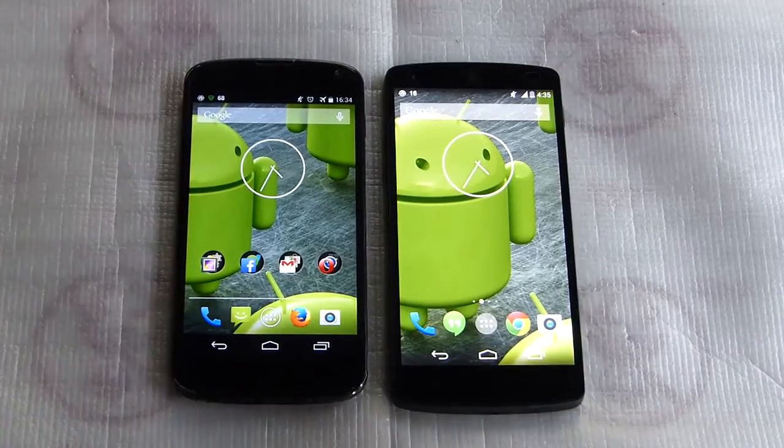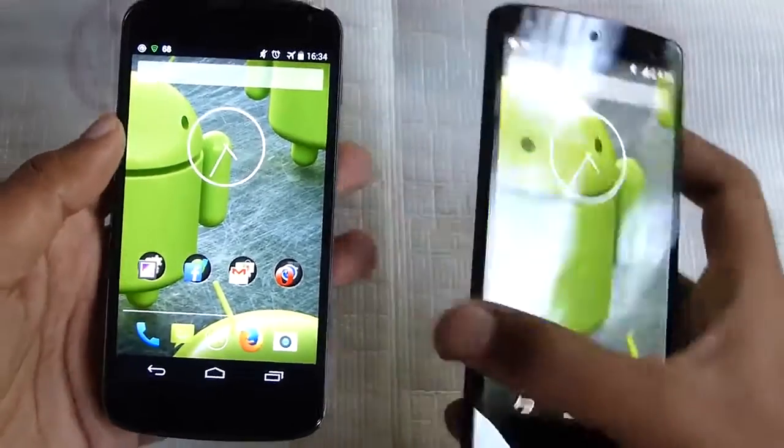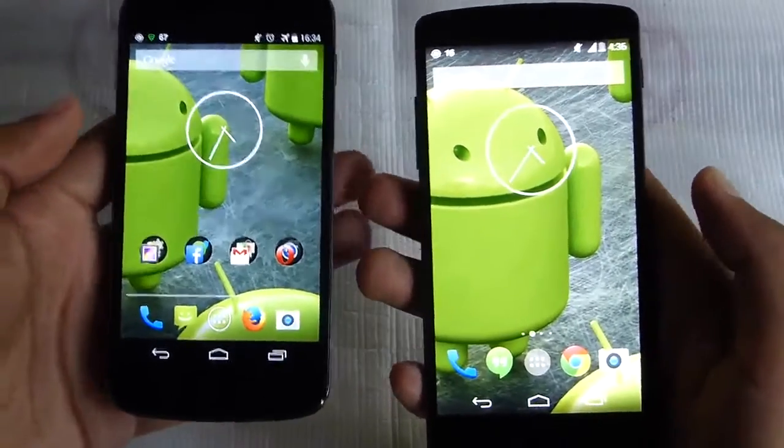Hey friends, welcome to my video on the Nexus 5 featuring the Nexus 4. This video is going to be a head-to-head comparison of both phones regarding the app launch speed.